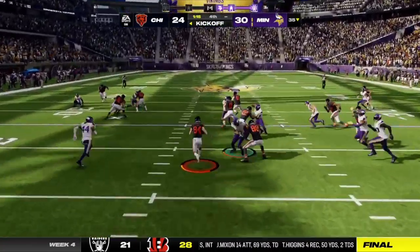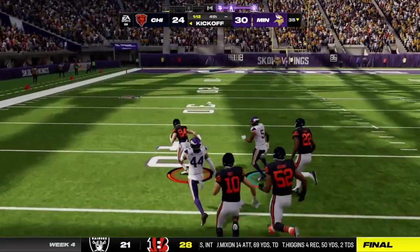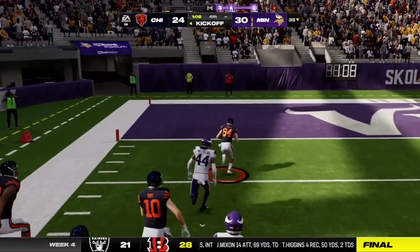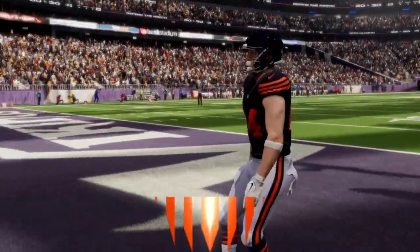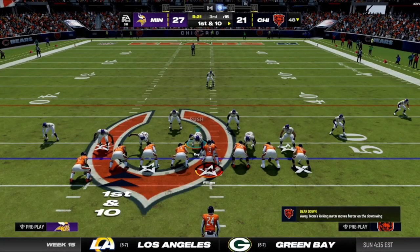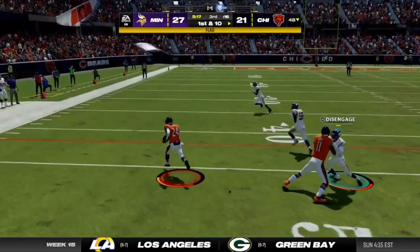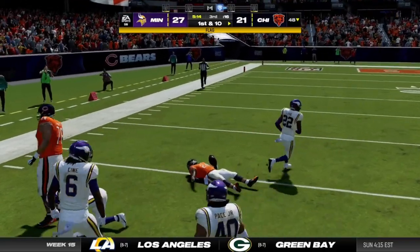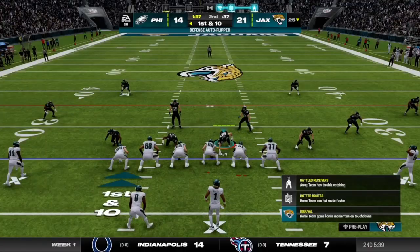From deep in the end zone he's going to bring this out. Now a crease here as he's past the 30 — he might take this all the way, and he's going to score! Oh my goodness, he really has it all the way. Out near midfield for first and 10, a handoff for Herbert, and he takes this one down almost all the way to the 30. Change of possession.